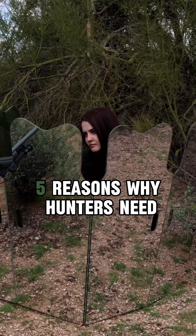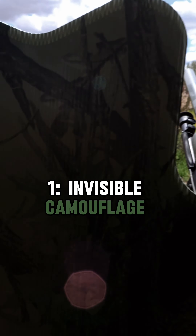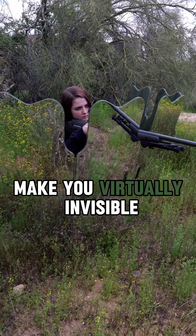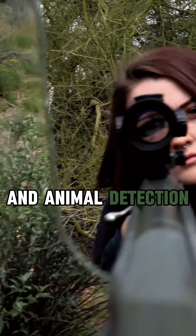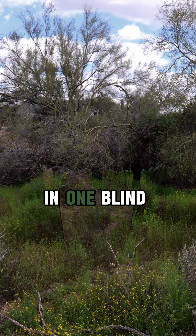5 Reasons Why Hunters Need Ghost Blinds by Shadowhunter Blinds. 1. Invisible Camouflage: Ghost Blinds' reflective mirror panels make you virtually invisible. The mirrors blend into any terrain, reflecting the surroundings while avoiding glare and animal detection. It's like having thousands of camo patterns in one blind.